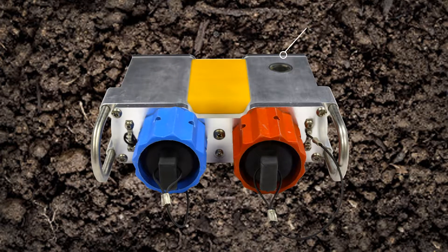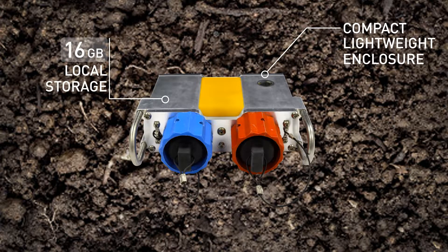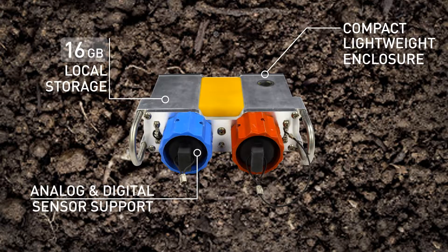HAWC's unique rugged design is engineered with a compact lightweight aluminum enclosure for maximum portability and durability to withstand the harshest conditions. Each station is capable of storing 16 gigabytes of local data, and LED indicators allow crews to readily access the health of the equipment in the field. HAWC supports one-channel, three-channel analog geophones, and vector-sized digital sensors in a single field station unit.